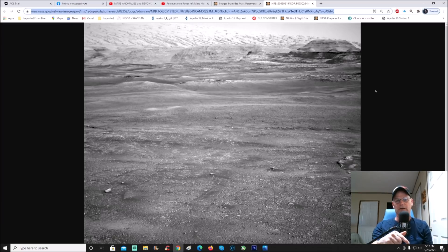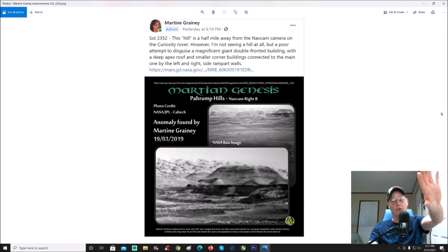What got me back into this photo is a photo that was on Facebook by Martin Graney. This is what she had — the raw image in the back and the enhanced version here. This is what she says: 'This hill is half a mile away from the nav cam camera on the Curiosity rover.' I don't agree with that only because I think people automatically assume the size is very large. I don't think that's the case. However, I am not seeing a hill at all, but a poor attempt to disguise a magnificent giant double-fronted building with a deep apex roof and smaller corner buildings connected to the main one by left and right side rampart walls. I agree with her on that — this is no doubt some kind of structure, multiple structures lined up.